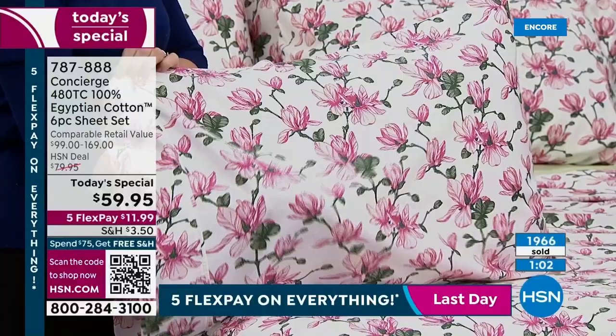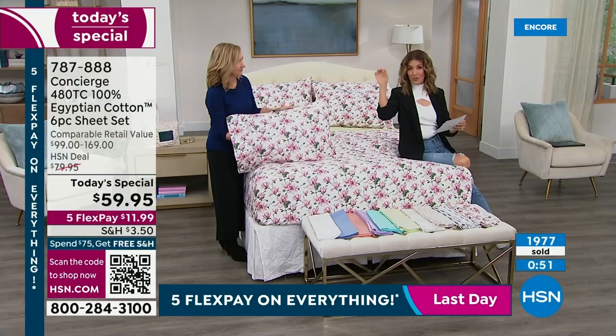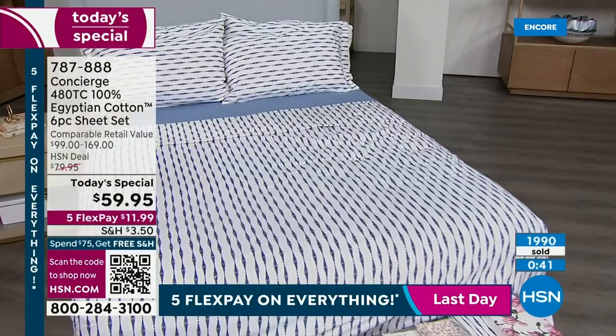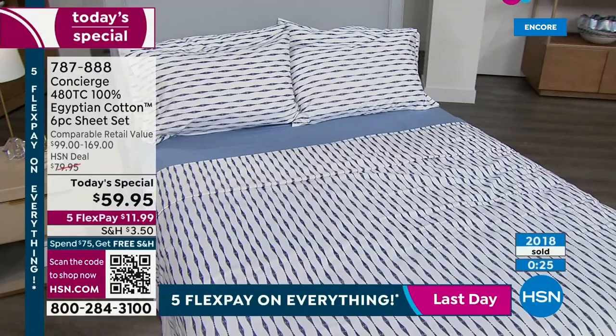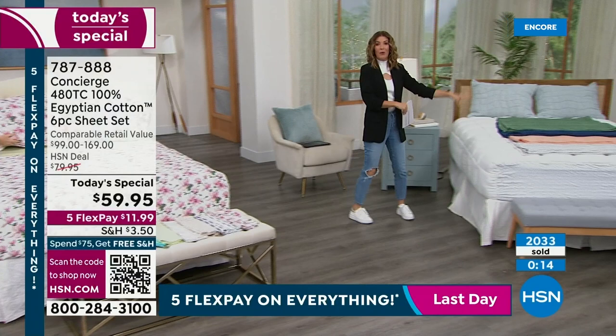All sizes from twin up to California king at the same price — usually retailers add $20 every time you go up in size. The retail value of these sheets we conservatively estimate at $99 to $169 depending on size. You will spend far more on premium Egyptian cotton sheet sets elsewhere. Check everything off: certified Egyptian cotton, 480 thread count, all sizes, all colors, more choices, delivered to your front door. And you get extra pillowcases — four with full size and up, two with twin and twin XL.